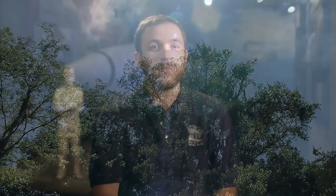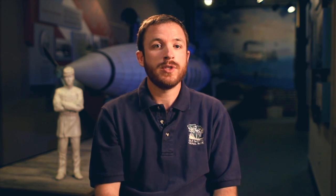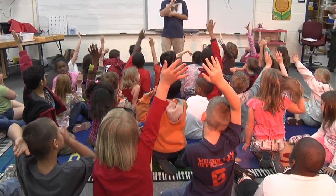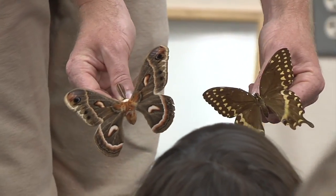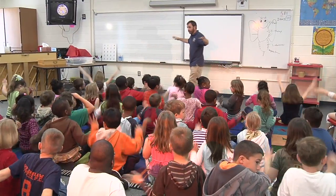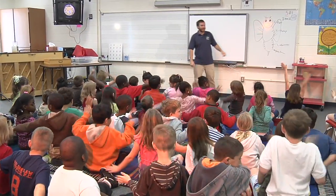A unique aspect of our educational programs is us visiting the schools. We will literally pack up exhibits and things from the park in a box, come out to your school, and present it to your classroom and your students. We bring a little bit of the park to you.